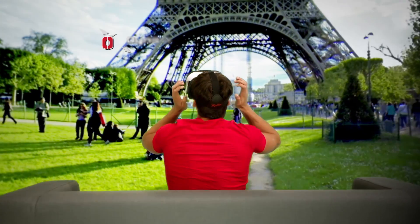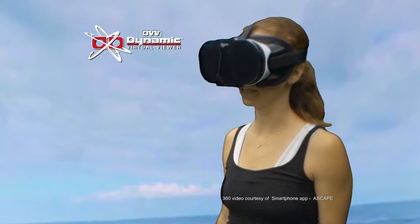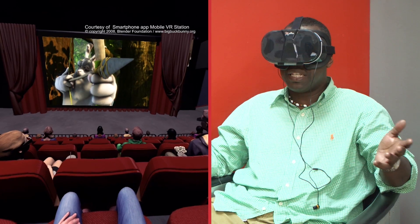Virtual reality is here, and it's ready to take you anywhere. This is so real. No matter where I look, it's like I'm really there. Oh my god, this is insane. It's like I'm actually there.